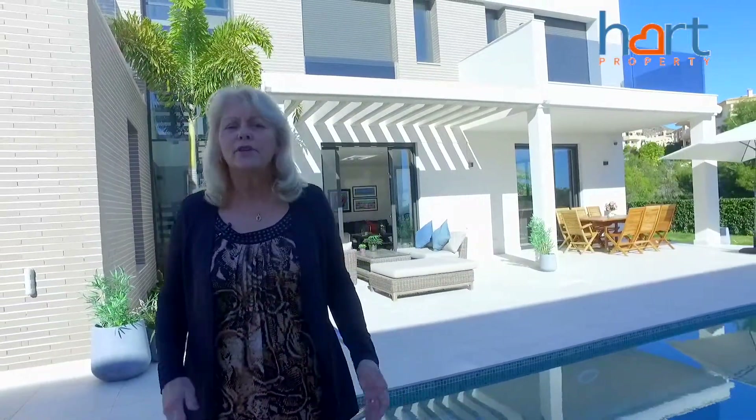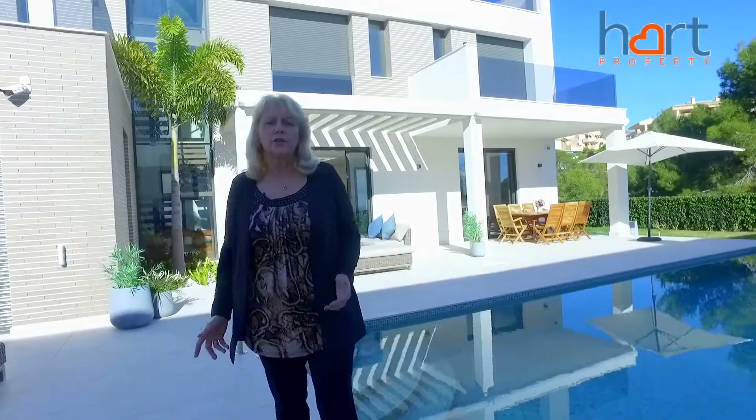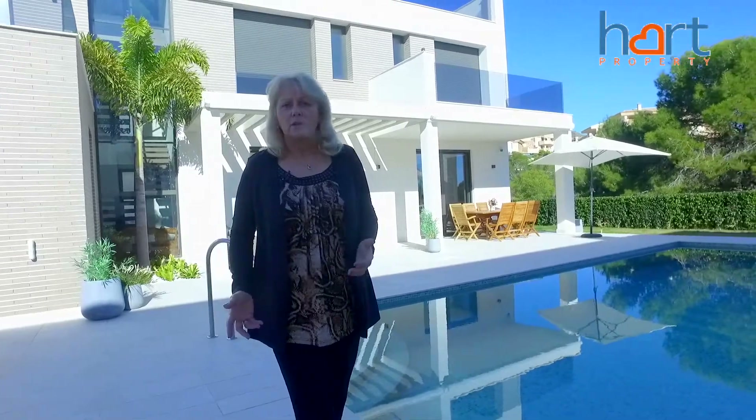I'm sure you will agree this house has everything you would expect from a property of this calibre. With its spacious quality construction and its modern design, it has everything you would require.